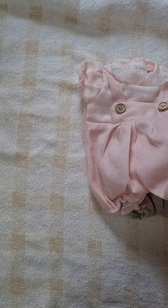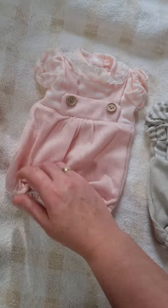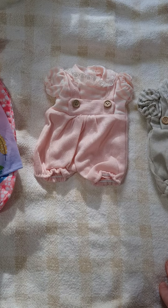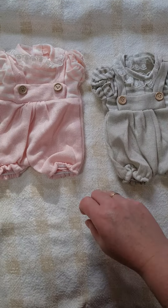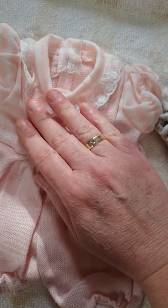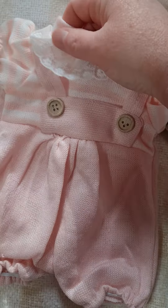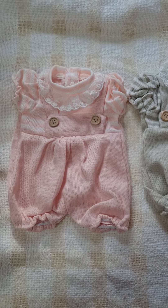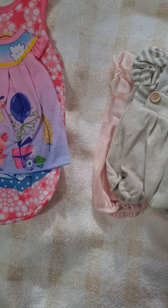I've got two of these and I think they have to be my favorite. They didn't come with any socks but you can just put white socks on. They'd be good for twins too. Each has little buttons, it's all in one piece, with a little lace at the top and nice soft material. They're really cute.